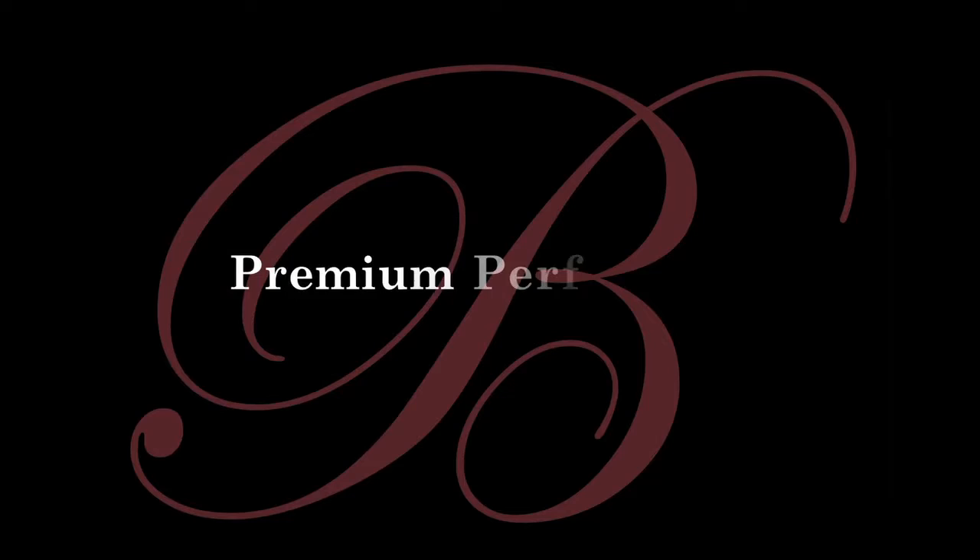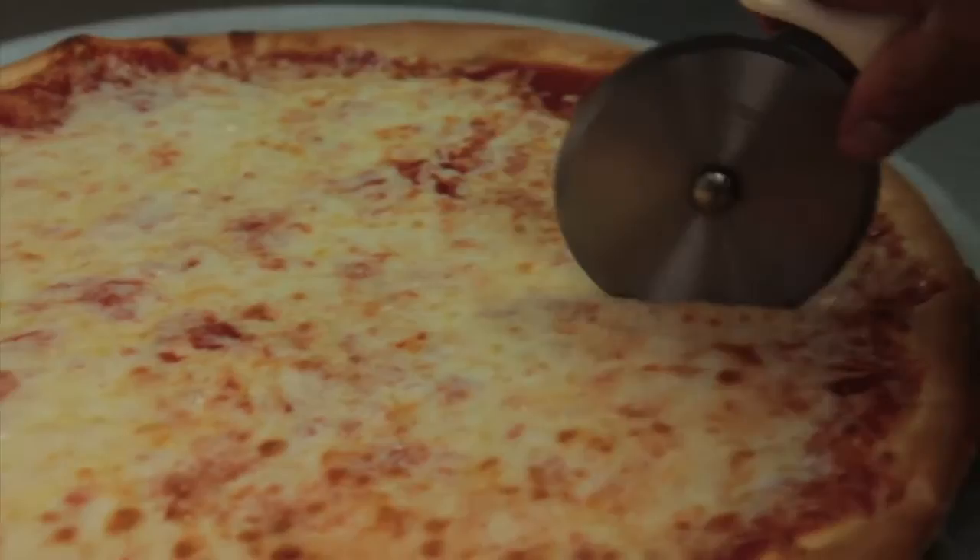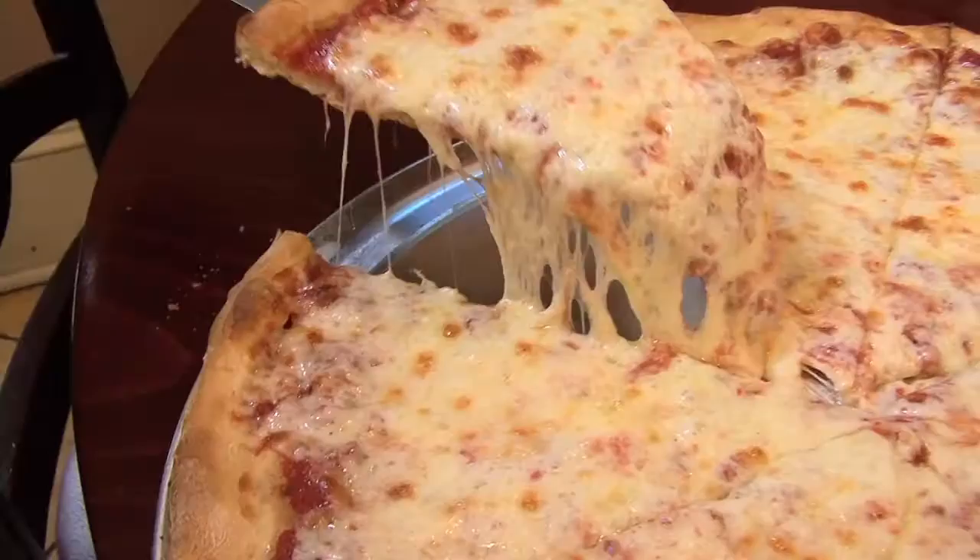When it cooks, it has a very light, creamy white color. It doesn't bubble or burn. It melts great, it reheats great, and there's no greasiness to it. And it has a great stretch. You can see the stretch of it, and this cheese holds to the pizza.